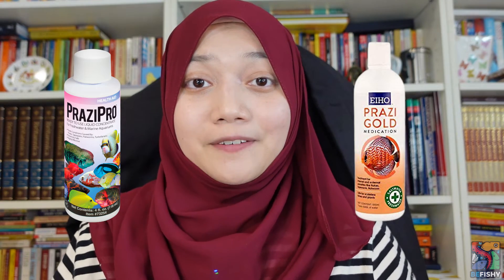Next, let's look into praziquantel. A few products available in the market are Prazipro and Prazigold. If your fish does not require any antibiotic treatment, avoid using medications that contain both praziquantel and metronidazole. With Prazipro, I personally prefer to treat my puffer in a separate hospital or quarantine tank. It is also not recommended to mix Prazipro with other medications, as it may cause bacterial bloom or cloudy water due to the solubilizing agent they use.